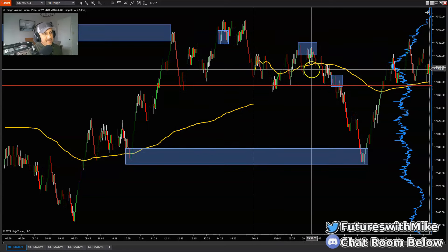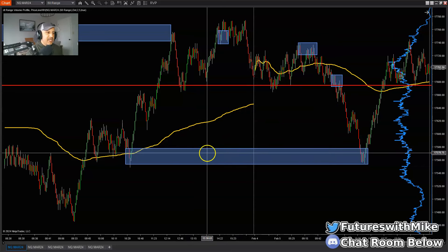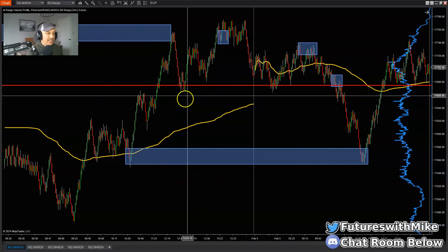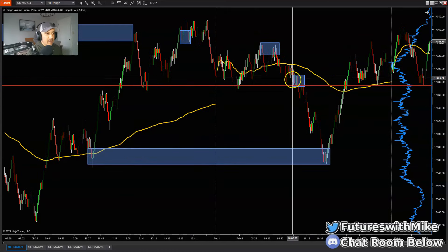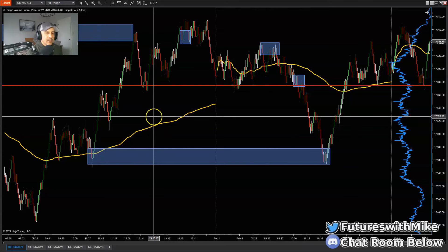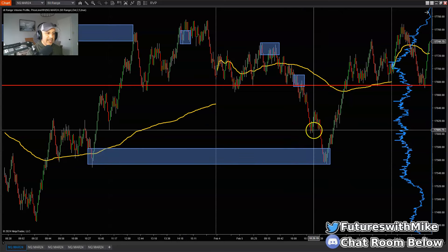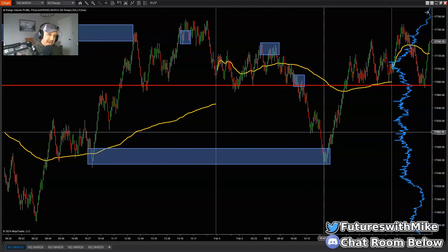Even though the market structure is shifting lower and we tell ourselves we should be looking for supply, we can still take long entries at key areas of demand — but we have to pay attention to price action as the market approaches those zones. This is a demand zone. The market shifted, started breaking structure back to the downside. As it was moving lower making lower lows and lower highs, we had a demand zone. But you've got to understand there are areas of resistance lying in this area. If we see rejection at this key area of demand, we have to be mindful — the market can get to this zone, stall, bounce, and possibly even push lower.